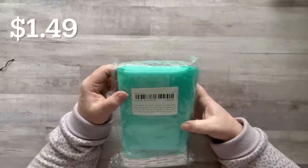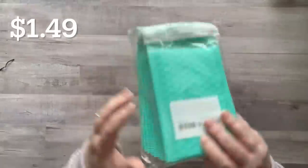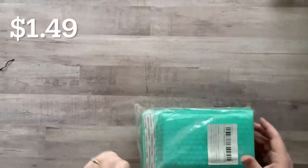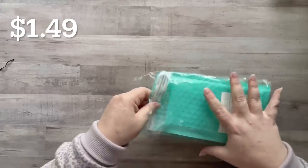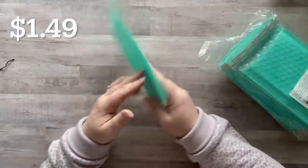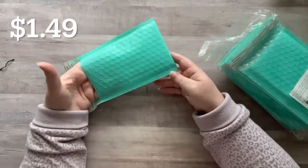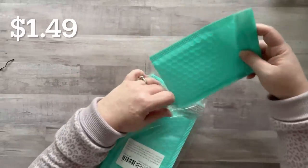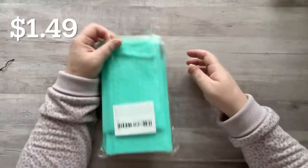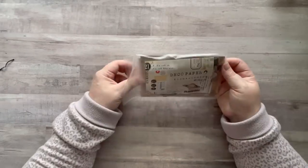I got some bubble mailers — they're a little smaller than I thought; I think they said four by six. I needed something a little bit smaller for sending just a little something. They match my other bubble mailers that I use for sending out happy mail and giveaway winners.